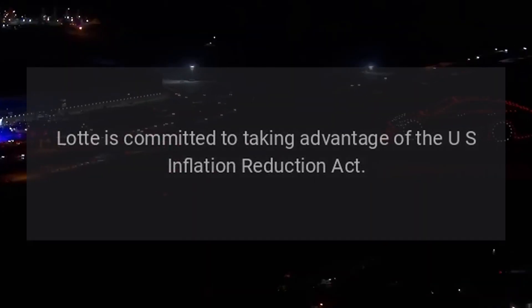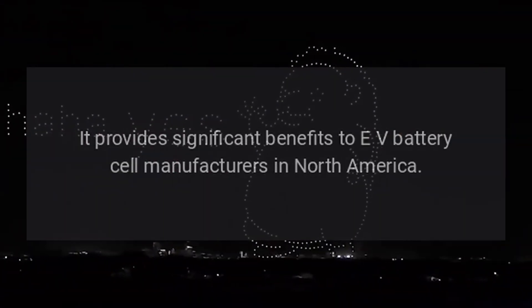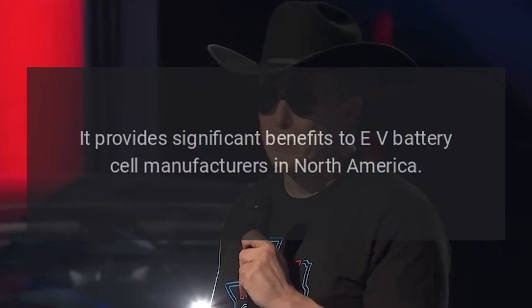Lot is committed to taking advantage of the U.S. Inflation Reduction Act, which provides significant benefits to EV battery cell manufacturers in North America.